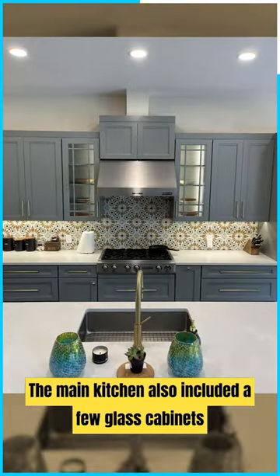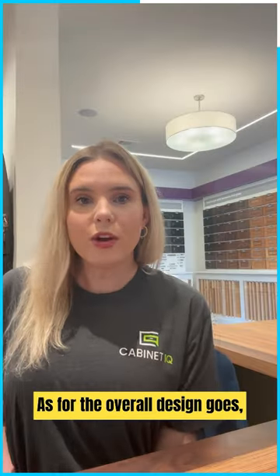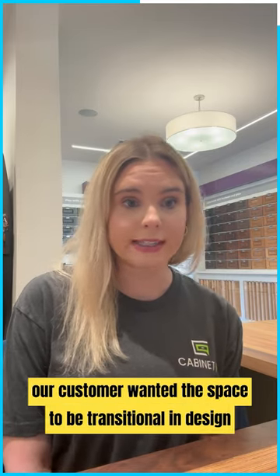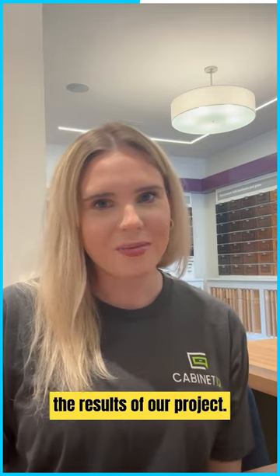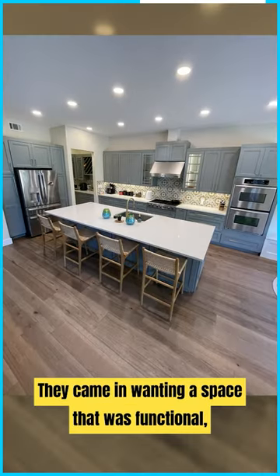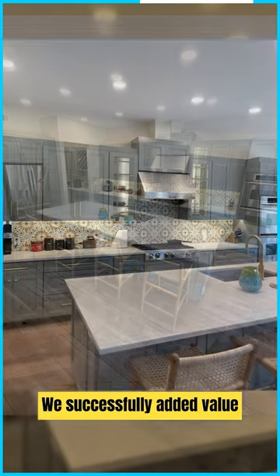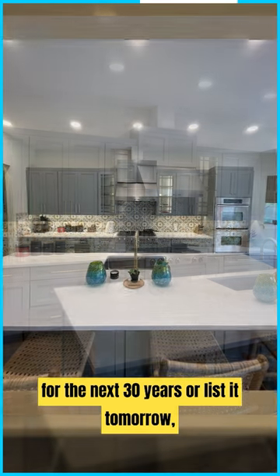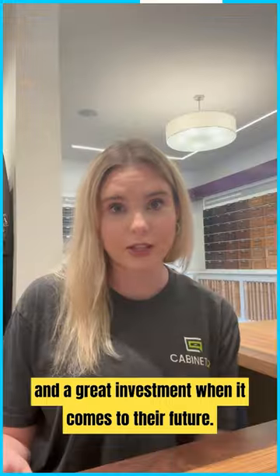The main kitchen also included a few glass cabinets, which the homeowners specifically loved. As for the overall design, our customer wanted the space to be transitional in design with a twist of contemporary. The results: the designer and customers absolutely loved the end result. They came in wanting a space that was functional while beautiful at the same time, and we successfully added value to their already great home — so whether they decide to stay for the next 30 years or list it tomorrow, they've made a great investment.